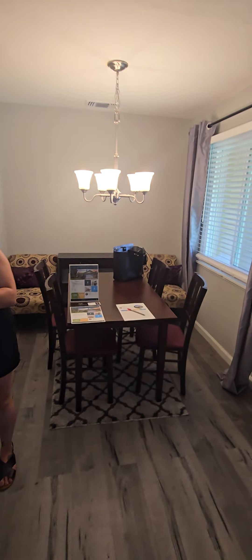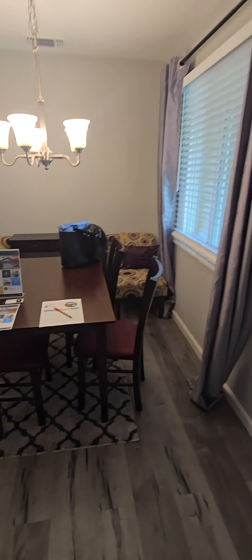Another little living space here. A little dining table — whatever you'd like to use. Here's the view from the kitchen.